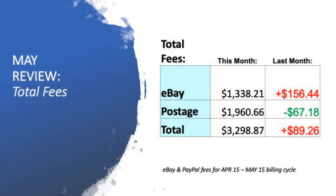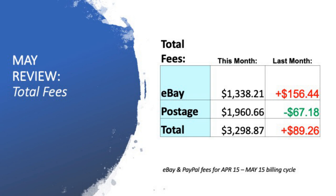Let's dive into the fees. It's ultimately my invoice from April 15 through to May 15, so it doesn't account for the back end of May — it's just basically the way I track my financial figures using the eBay invoice I received for that month. The bill was $1,338, an increase of $156 in fees for that billing cycle. Postage has decreased as well — $67.18 saved off last month's postage — and having sold six more items, that was really pleasing to see. The total overall saw an increase of $89.26, coming to $3,298.